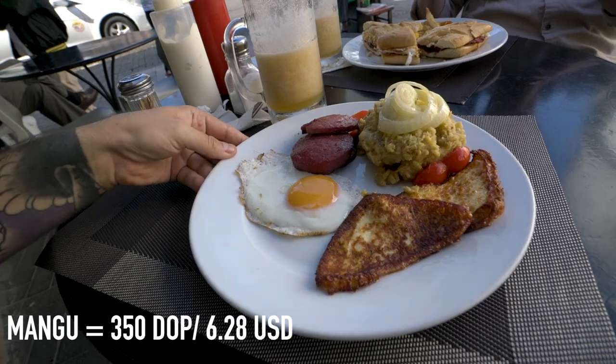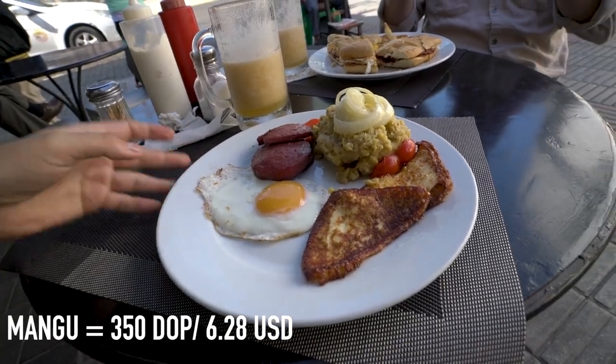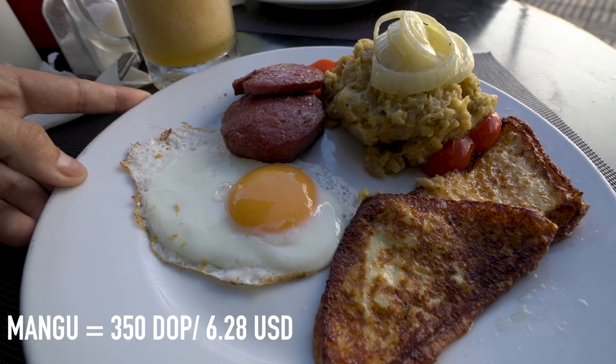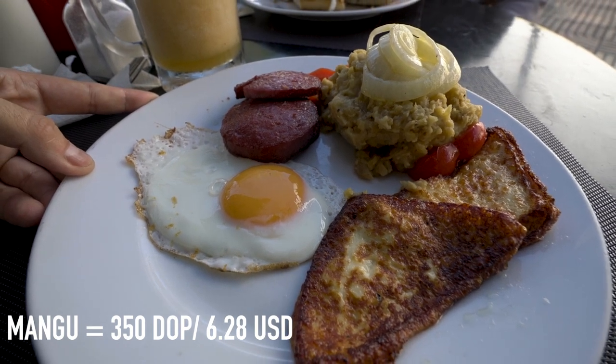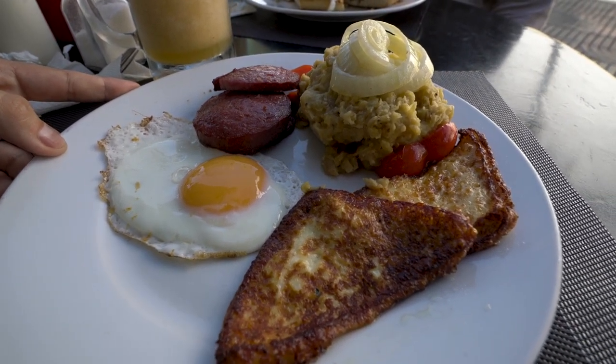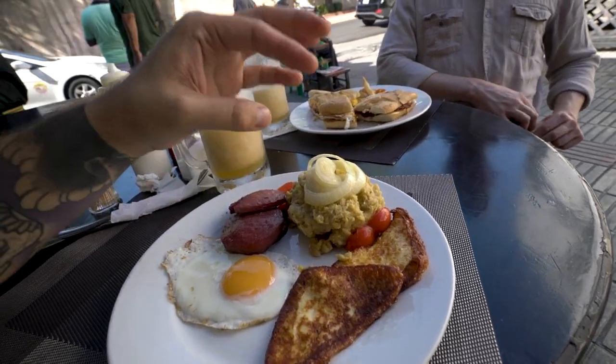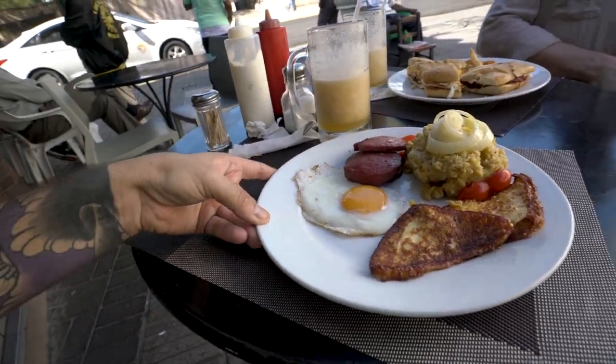With this Caribbean heat, you need a nice fruit juice — it just does something to your body. This is the spot, it hits the spot. So the mangu has just made it out and it looks and smells incredible. This here is fried cheese, we got an egg, some sausage, and the mangu — which is a smashed plantain, almost like mashed potato but a mashed plantain, with some grilled onions on top.